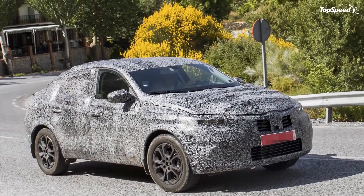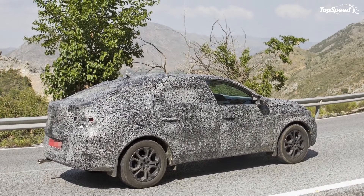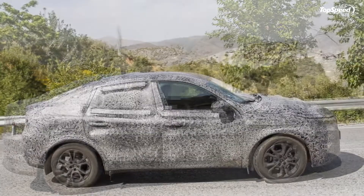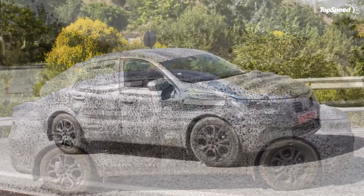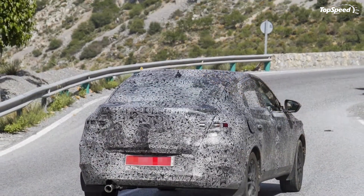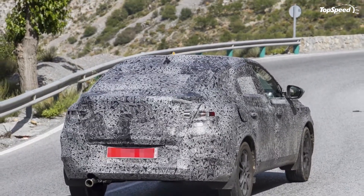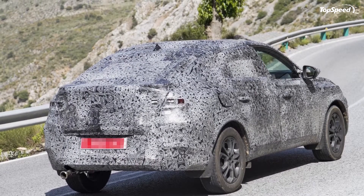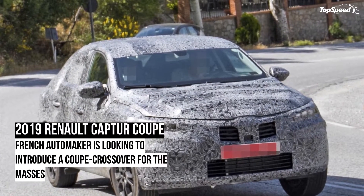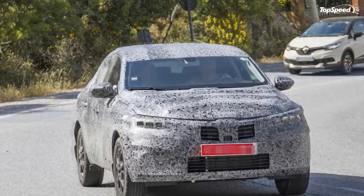Conclusion. Just when you thought the coupe crossover segment couldn't get any more crowded, Renault's entering the party with a model being developed specifically for the masses. The Capture Coupe could be an important model for the French automaker as it tries to break into somewhat new territory. With the Capture crossover already proving its worth in the market, this was a gamble Renault had to take. As long as it develops the Capture Coupe with the same verve as it did with the crossover, there's no reason why this model isn't going to be popular. Love it: loads of sales potential, could turn into the best-looking version of the Capture, very intriguing if packaged properly. Leave it: needs more power than the Capture to identify itself as a sporty model, lots of competitors in the market, and the timetable is still up in the air.